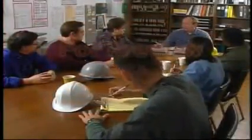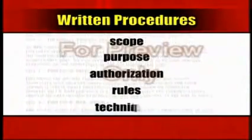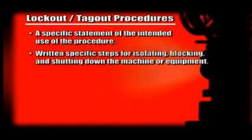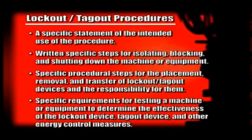All employers should make written procedures available. The procedure should clearly outline the scope, purpose, authorization, rules, and techniques to be utilized for the lockout-tagout process. Procedures should include a specific statement of the intended use of the procedure, written specific steps for isolating, blocking, and shutting down the machine or equipment, specific procedural steps for the placement, removal, and transfer of lockout-tagout devices and the responsibility for them, and specific requirements for testing a machine or equipment to determine the effectiveness of the lockout device, tagout device, and other energy control measures.